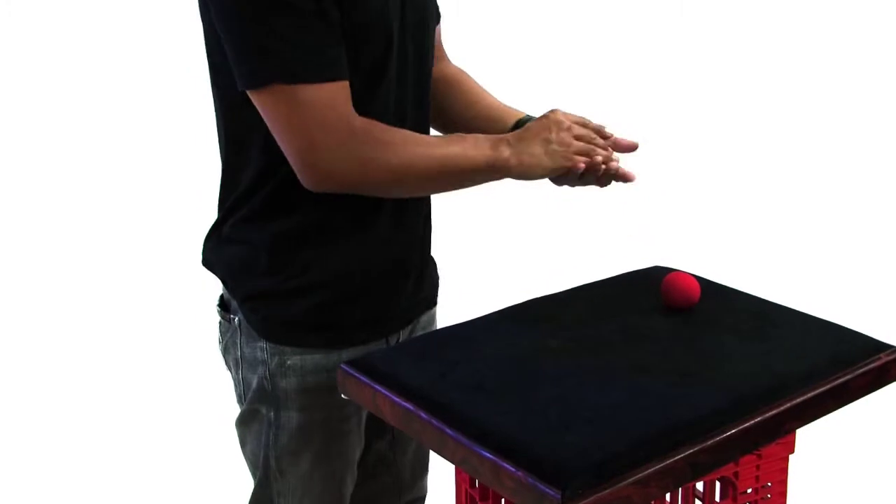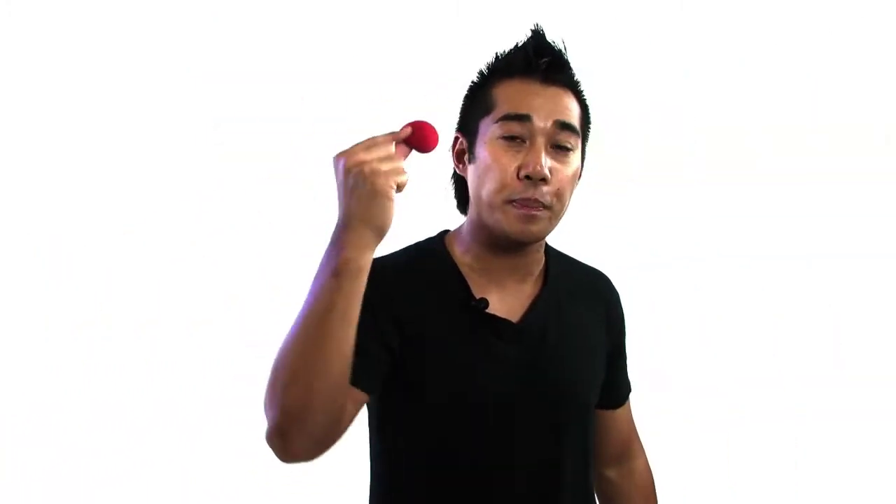I'm going to take you through productions, vanishes, routines. I'm going to take you through all the little slides, all the nuances, all of the things that make SpongeBalls powerful and professional.